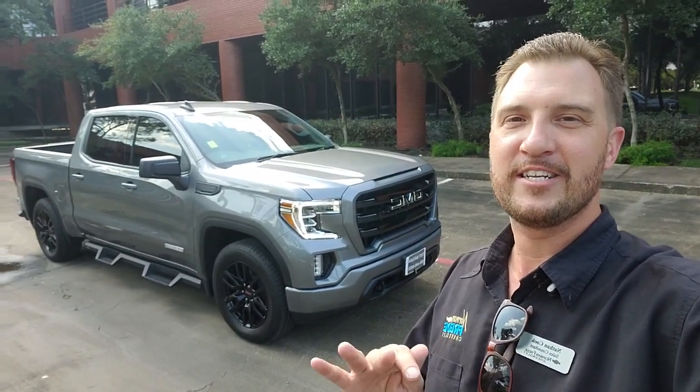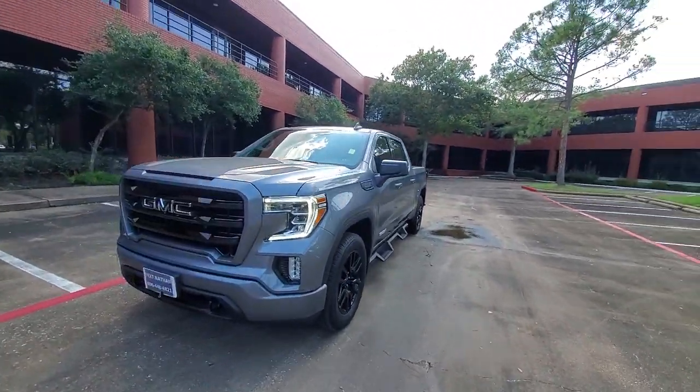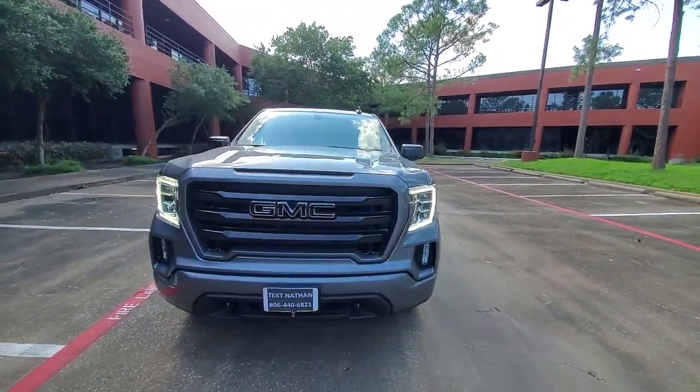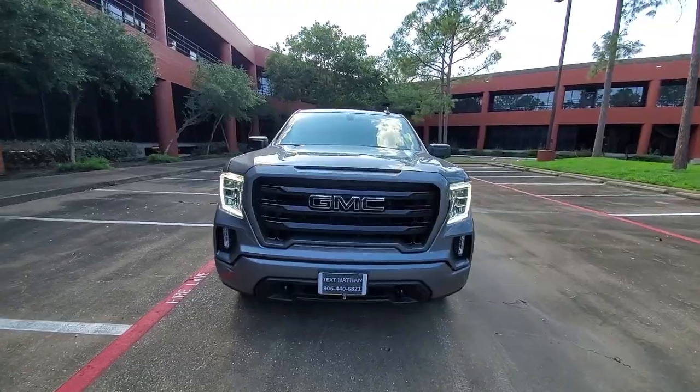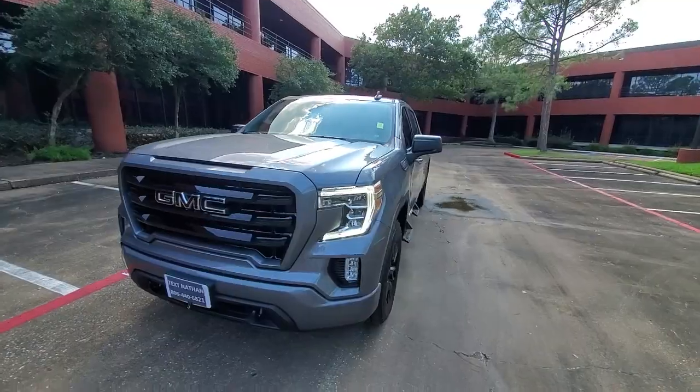Check this out — high-intensity headlights, that black grill sets it off very nicely. You know how to get a hold of me for anything you need.